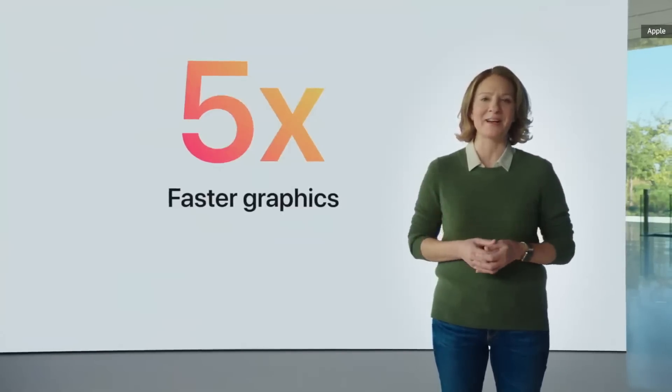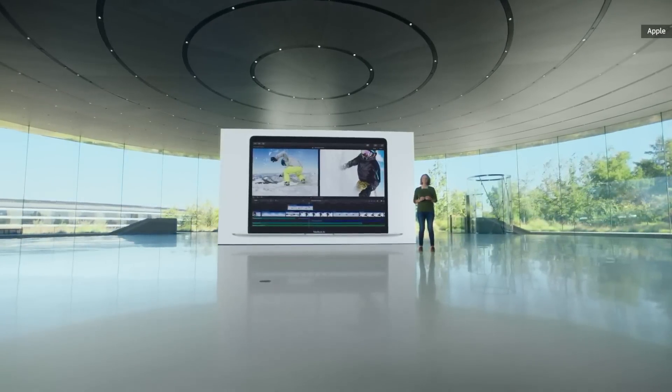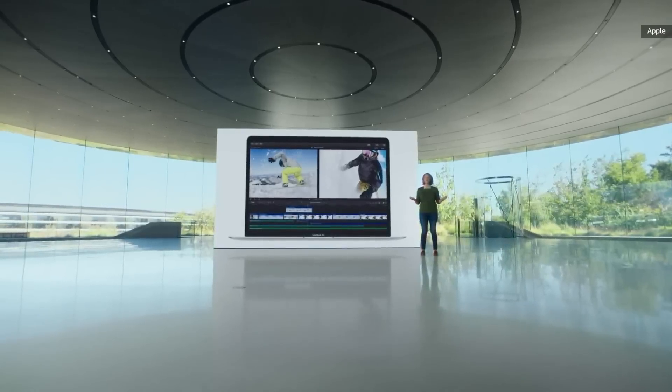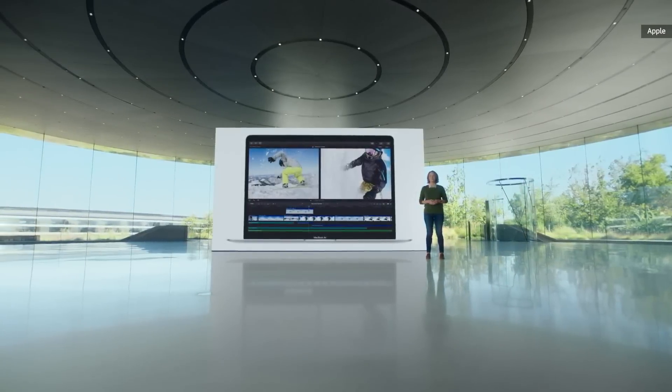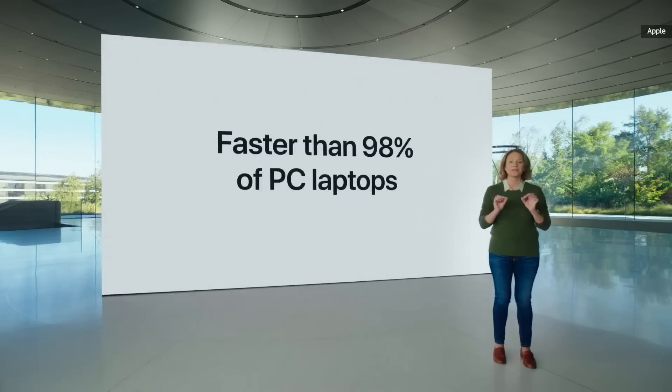That's the biggest leap ever for MacBook Air. And for the first time, you can edit multiple streams of full-quality 4K ProRes video without dropping a frame. MacBook Air is faster than 98% of PC laptops sold in the last year.